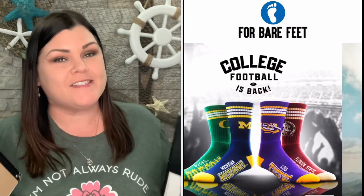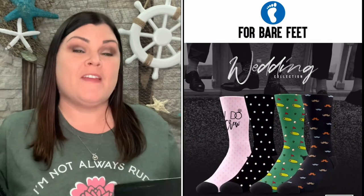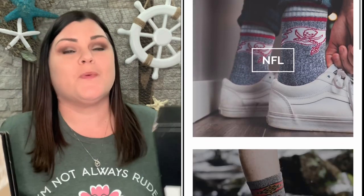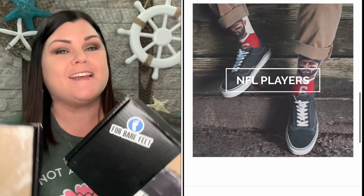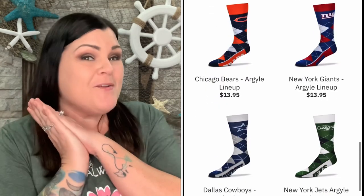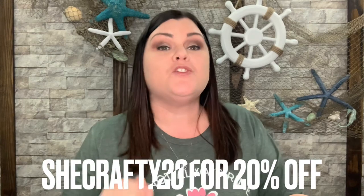There is a company called Four Bare Feet — isn't that the cutest name? Because their product is socks, so four bare feet, so cute. They did get a hold of me and asked if I'd be willing to show you guys some of their novelty socks. They sent me these to review, and they also generated my own discount code — shecrafty20 will get you 20% off site wide.